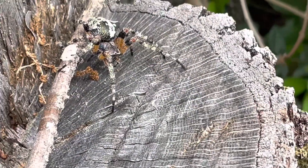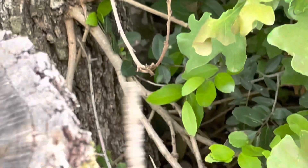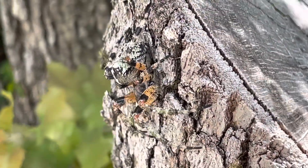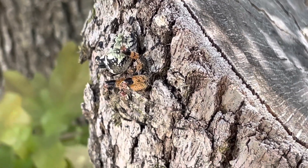We just found this nice orb weaver spider out there — there he is. They got really neat colors and they make really big webs up between the trees.